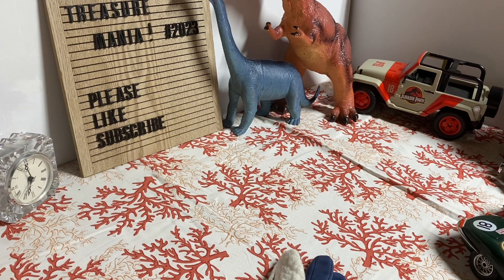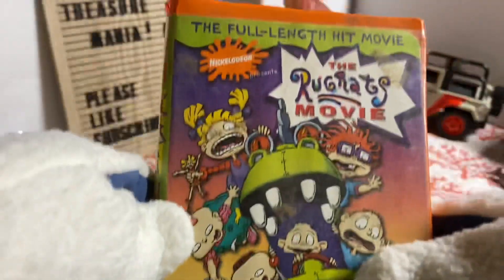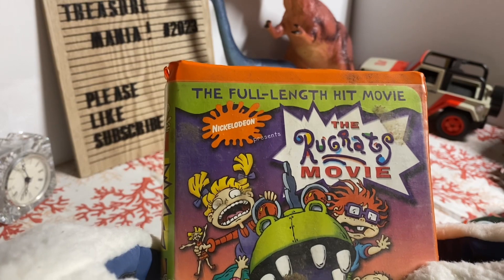Now I'm going to show you the VHS tapes and also the books. I do have multiples of the same thing, and at the end of the video I have something special for you guys too, so stay tuned. The first thing I'm going to show you is the pile on top — I have the Rugrats Movie. Full length hit movie, Nickelodeon presents the Rugrats Movie.